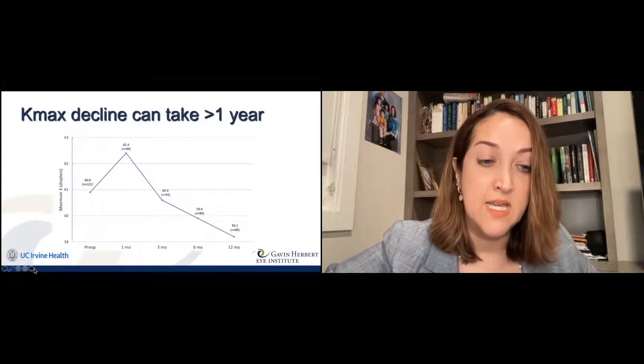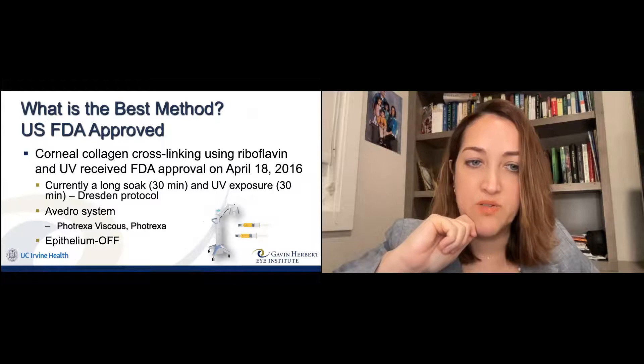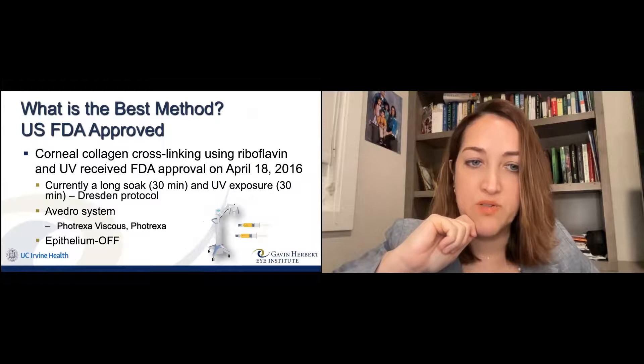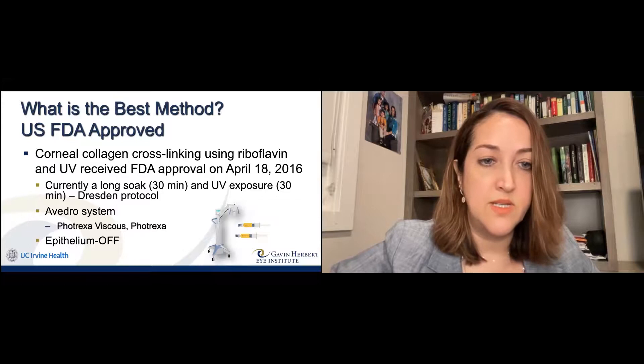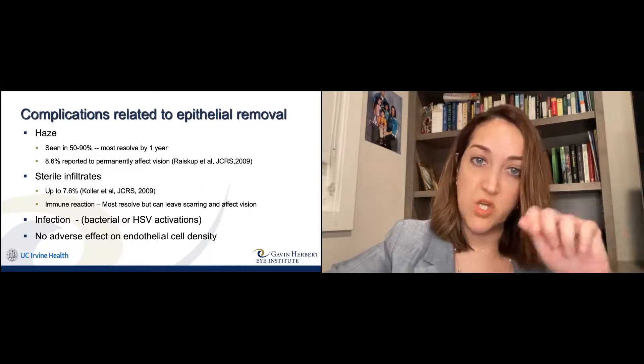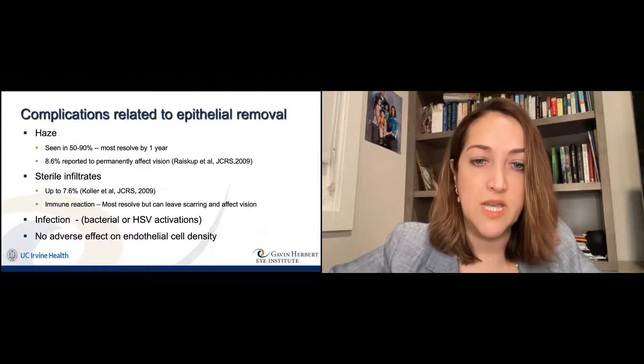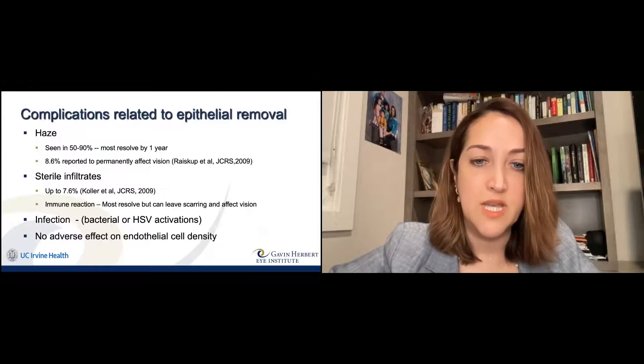The FDA-approved protocol is what we call epithelium off — where we remove the surface cells of the eye before the procedure. Then it's a 30-minute soak with the drops and 30 minutes of light — a one-hour procedure. Complications include haze in about 50 to 90% of patients, which does resolve by about year one. Sometimes infection can occur because this is an open wound when we remove the epithelium — very rare, but not zero. Patients are started on antibiotic drops and we watch carefully. Otherwise there are no other adverse effects on the inner layers of the cornea.